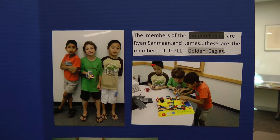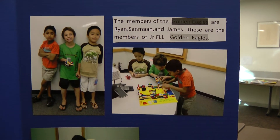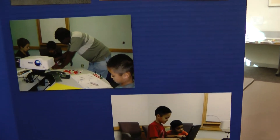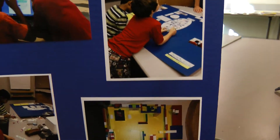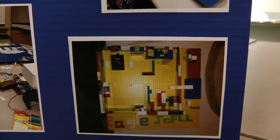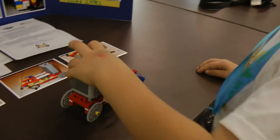It looks like your team had a lot of fun — Ryan, Sanmon, James — all of the Golden Eagles team. You guys sure had a lot of fun putting it all together. You're in there. This is a very creative thing right here — they made a house out of Legos. It says Eagle Junior FLL in it. So I'd like you to show your design and tell me what it does.